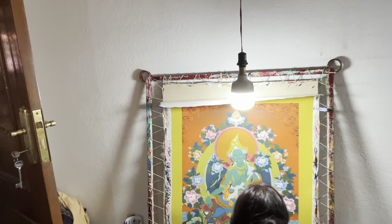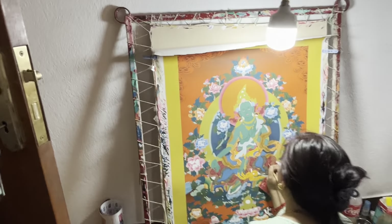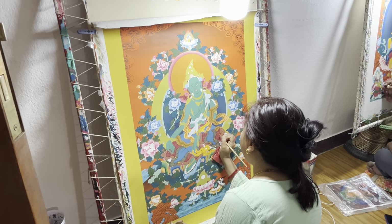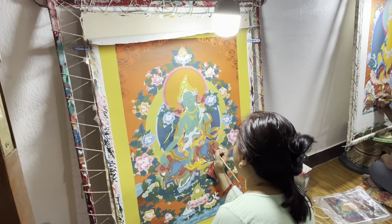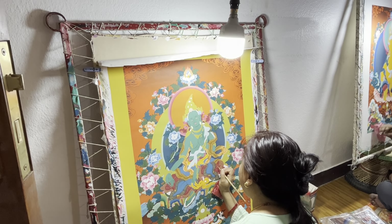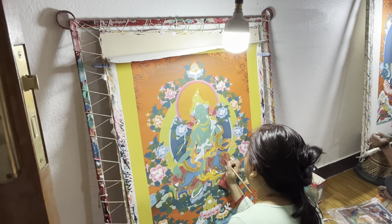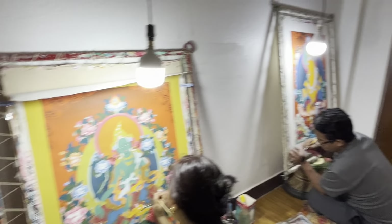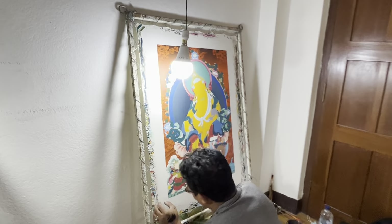My daughter is an artist as well. She paints in watercolor and she will be so happy to see this. And I also work at a high school where I'll show this video to my students in the art department, and they too will be pretty amazed at the detail and the amount of work that goes into the paintings.